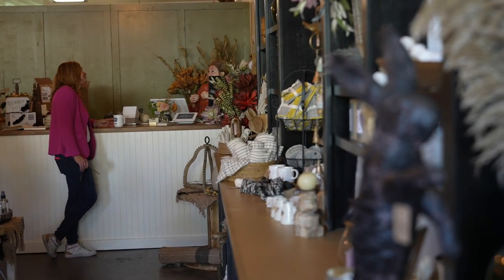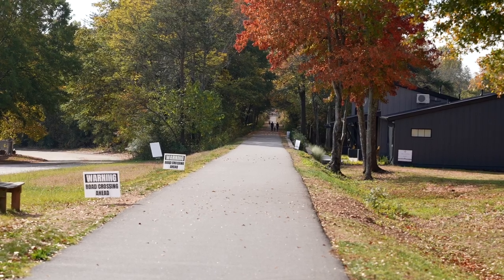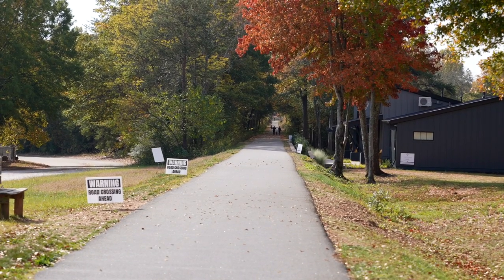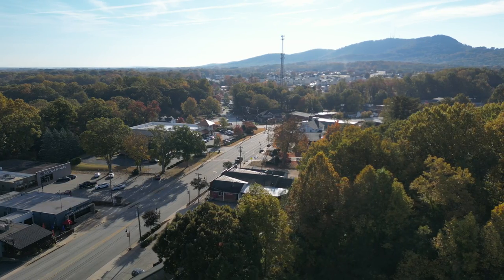I love the people of Traveler's Rest. Everyone here is so friendly and welcoming whether they've lived here all their life or they just moved here a few years ago. It's almost like when you move to Traveler's Rest, you become a little bit happier. I also love Main Street. When you have nothing to do on a weekend, just come wander Main Street in Traveler's Rest. You're sure to make a friend and you're sure to find something to make your day better.